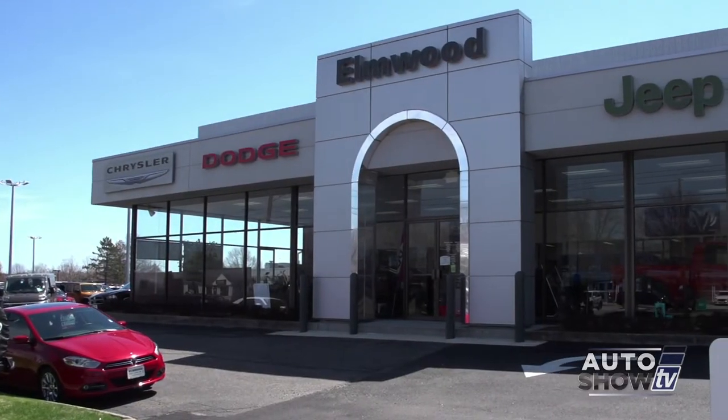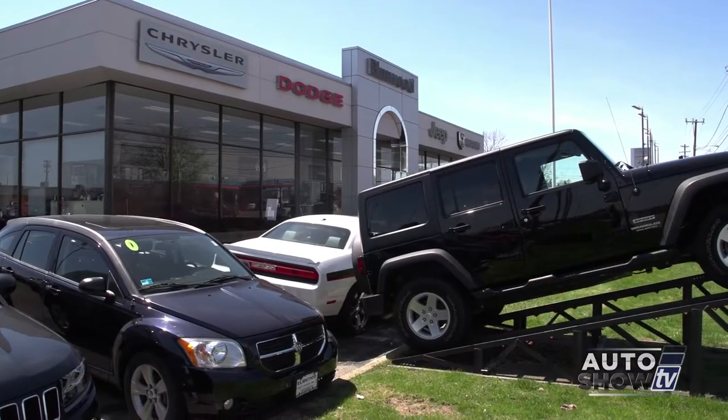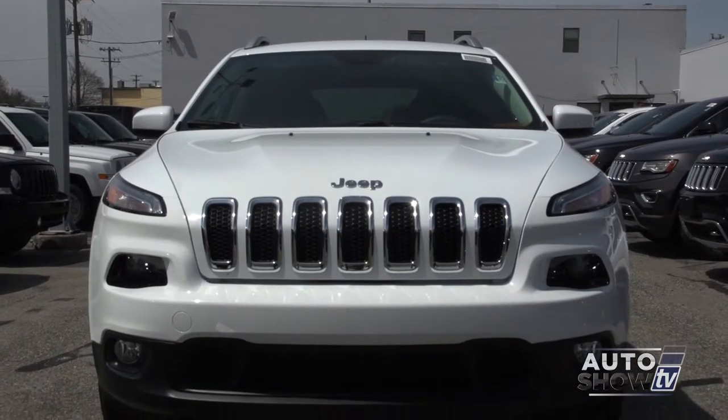This is Elmwood Chrysler Dodge Jeep Ram on Taunton Avenue in East Providence. People have been buying cars here for like 50 years. And this is James Bray — he's a salesman here. He's very nice and he knows a lot about cars. He's going to let us take a Cherokee for a test drive.